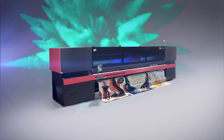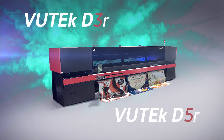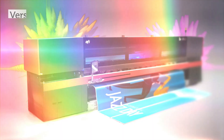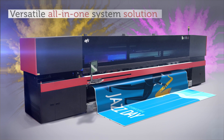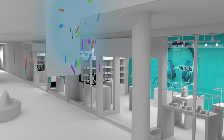VUTEC D3R and VUTEC D5R printers — the most advanced mid-range roll-to-roll solution in the market. Created to meet the versatile printing demands of high-quality industrial producers like you. Free your design with top-quality images with color and white and selective gloss or matte effects on any media, for any indoor or outdoor location.